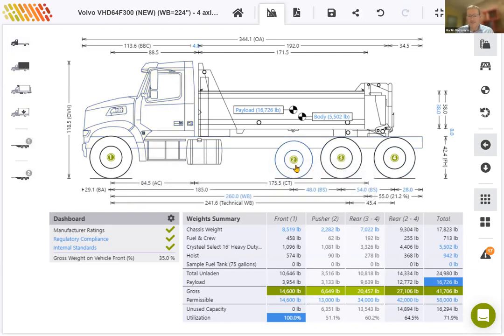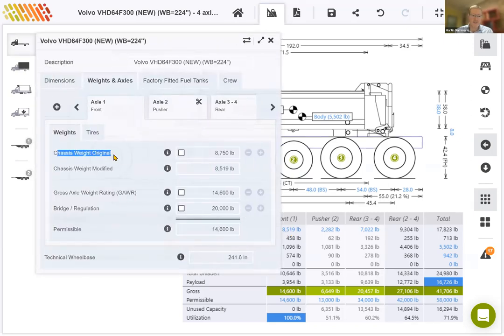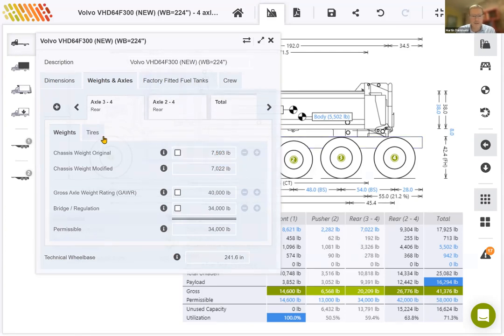There's something else that's easy to forget when extending the wheelbase — that's to update the chassis weight. That extra bit of chassis we've added will add a little bit of weight. I'll click on the chassis weight front and increase the original chassis weight by about 100 pounds to 8,852. A similar thing applies to the rear — the rear chassis weight for the 6x4 layout will increase to 7,695. So that's 200 pounds for the extra 3 feet, which is not entirely insignificant. It is good to always put accurate chassis weights into the calculation if you change the wheelbase.